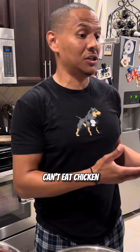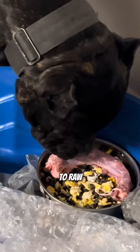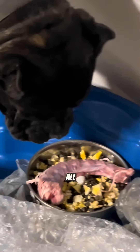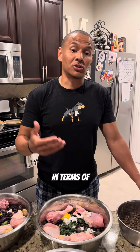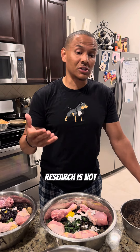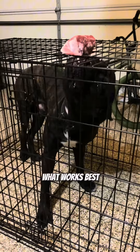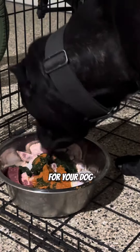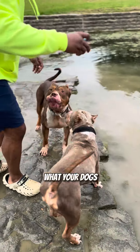Some dogs have allergies to whether it be chicken or beef or whatever, so they're like, my dog can't eat chicken, what else can I feed it? Or my dog can't eat beef. All dogs are different, which is why if you want to transition your dog from kibble to raw, remember, it's not one size fits all. What our dogs eat and do are going to be different than what your dogs eat and do.